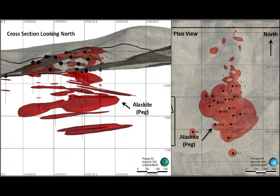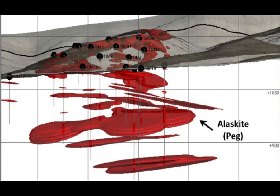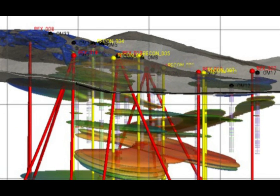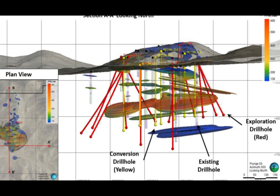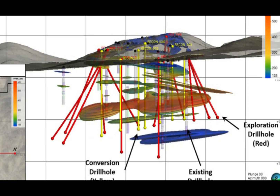To convert this mineral occurrence to a mineral resource, a confirmation drilling program would need to be executed with the standard of care necessary to achieve a 43-101 compliant resource. Confirmation drilling would serve to verify Alaskite location, orientation and volumes, de-risk grade variability, and verify bulk tonnage with ongoing specific gravity measurements.